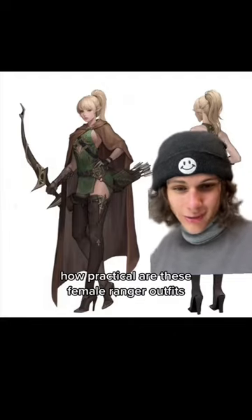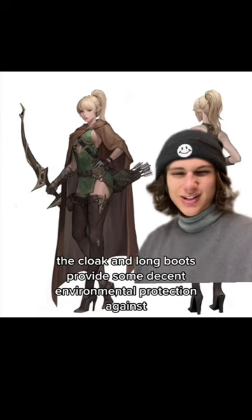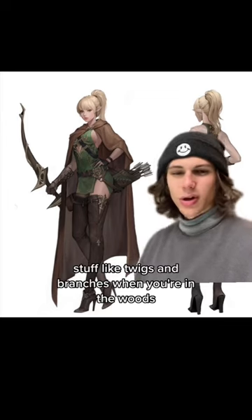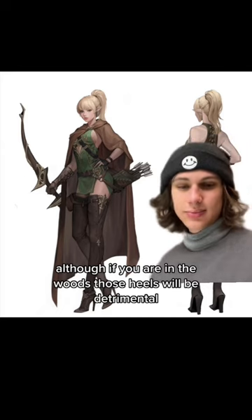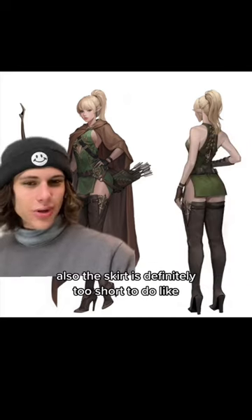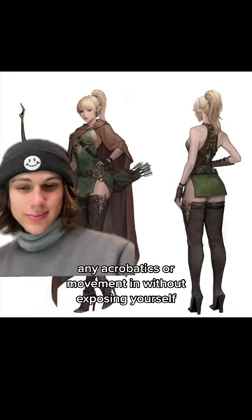How practical are these female ranger outfits? The cloak and long boots provide some decent environmental protection against stuff like twigs and branches when you're in the woods. Although if you are in the woods, those heels will be detrimental. Also, the skirt is definitely too short to do any acrobatics or movement in without exposing yourself. 4 out of 10.